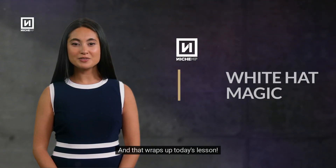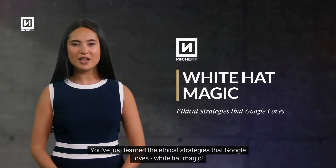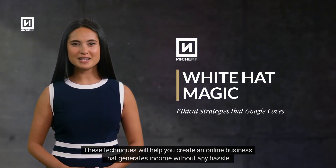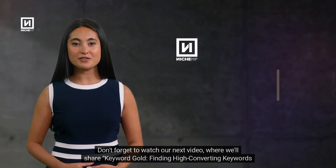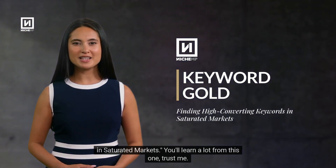And that wraps up today's lesson. You've just learned the ethical strategies that Google loves — white hat magic. These techniques will help you create an online business that generates income without any hassle. Don't forget to watch our next video, where we'll share keyword gold: finding high-converting keywords in saturated markets.